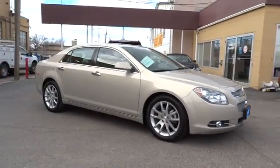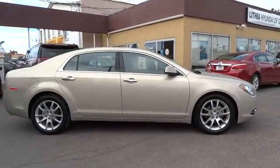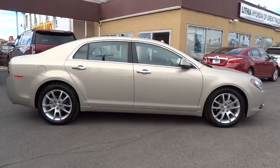The 2012 Chevrolet Malibu — a combination of performance and fuel economy. The Malibu is a great commuting car.